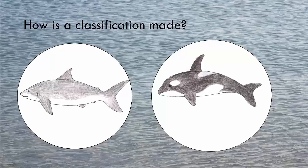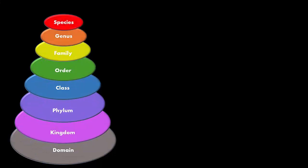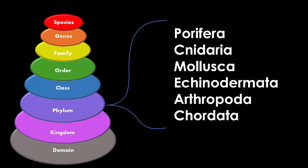A shark and an orca might look similar but one is a fish and one is a mammal, and they have quite different body systems. We classify living organisms into groups starting from those with broad similarities up to organisms with very similar body features. This movie clip will focus on some of the common marine phylum groups of the animal kingdom.